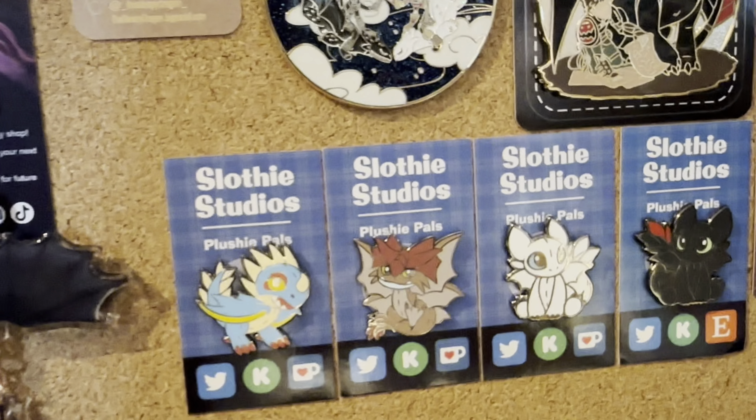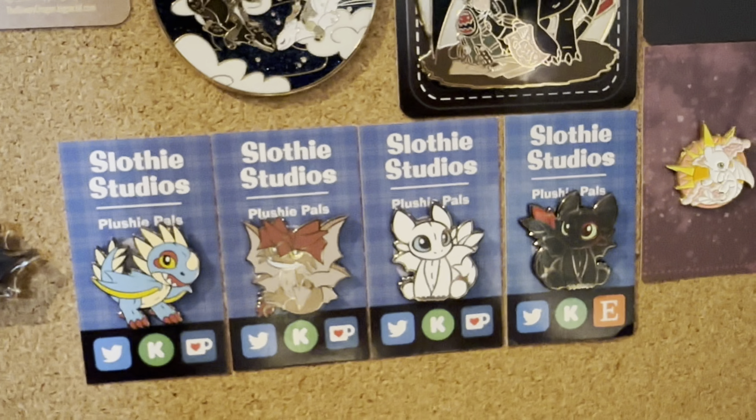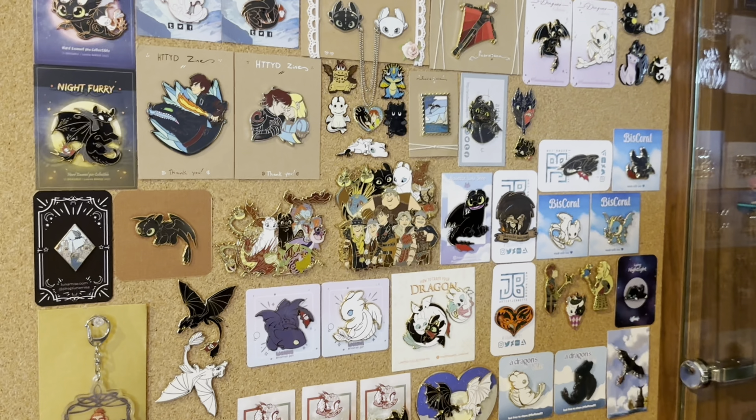Last but not least, the whole Slotty Studio set of Stormfly, Cloudjumper, Light Fury, and Toothless.